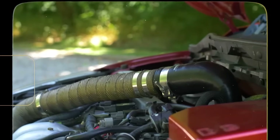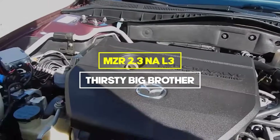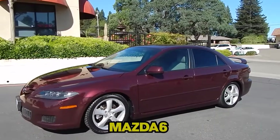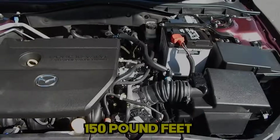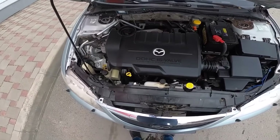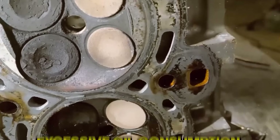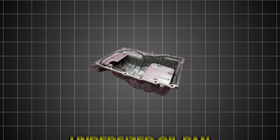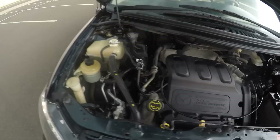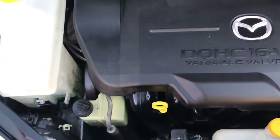Even worse than the Speed Devil is its naturally aspirated brother: the MZR 2.3 L3, the Thirsty Big Brother, which appeared in the Mazda 6 and MPV from 2001 to 2008. This 2.3 liter four-cylinder made 160 to 165 horsepower and 150 pound-feet of torque. You'd think a naturally aspirated engine would be more reliable than its turbo sibling, but you'd be wrong. The main issue is excessive oil consumption — we're talking about a quart every 2,000 miles on worn engines. Early models came with an undersized oil pan that held only 3.5 liters instead of the proper 4.7 liters. Mazda eventually updated the oil pan and dipstick, but the damage was done to the engine's reputation.